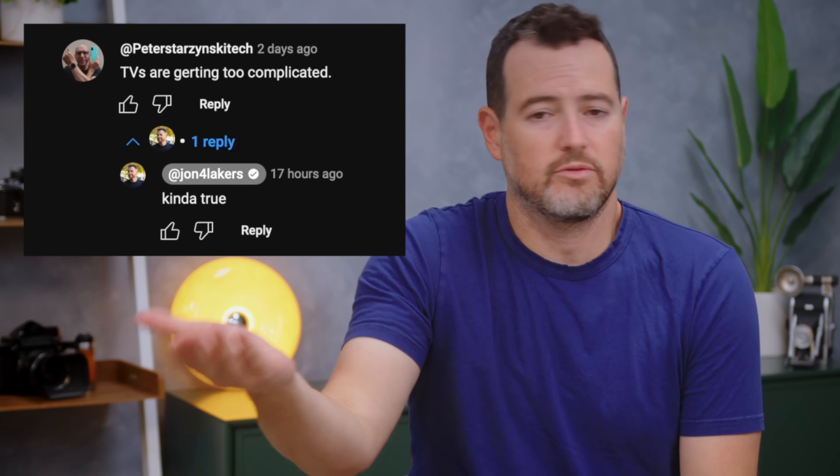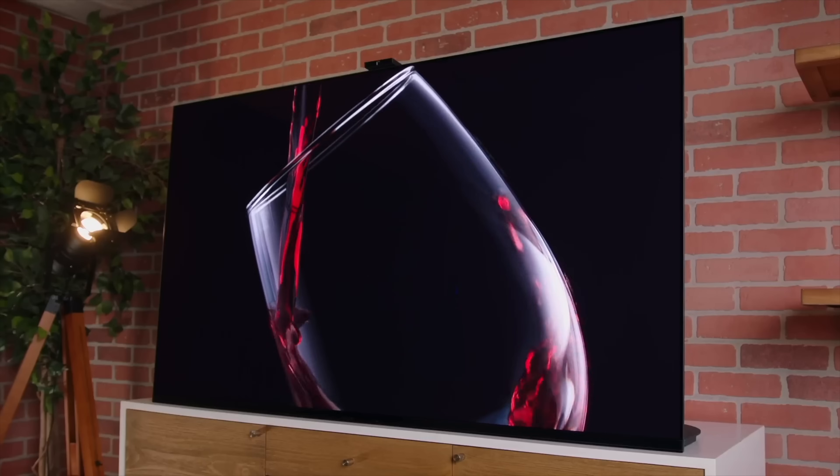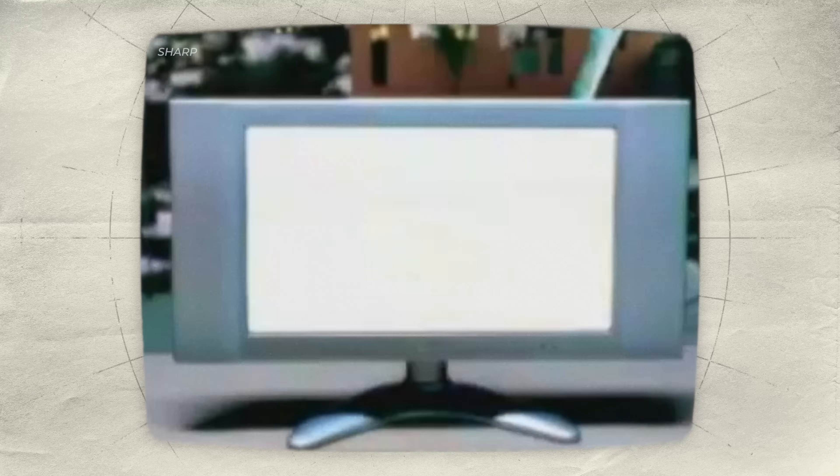And quite honestly, you guys are right. TVs are getting way too complicated and way too expensive, and this isn't anything new. It all really started like almost two decades ago.